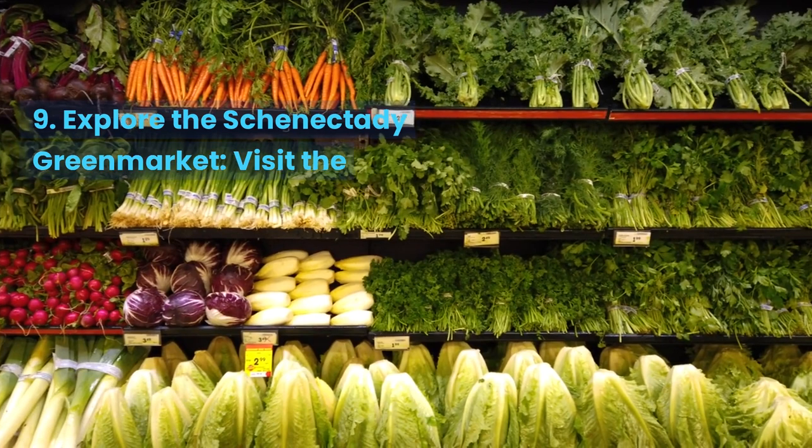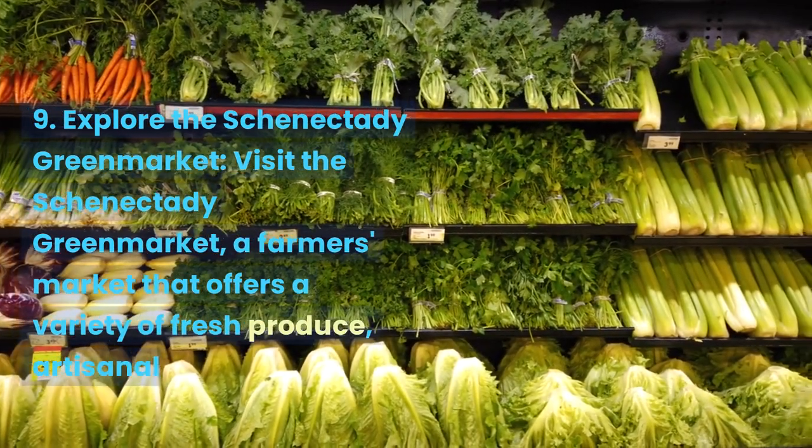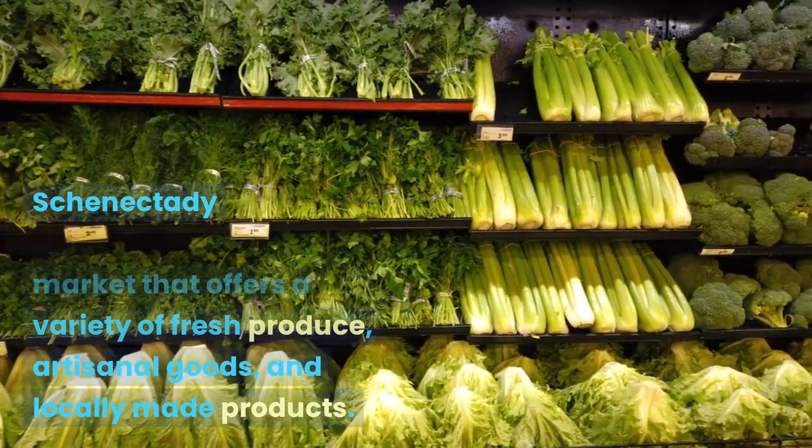Explore the Schenectady Green Market. Visit the Schenectady Green Market, a farmer's market that offers a variety of fresh produce, artisanal goods, and locally made products.